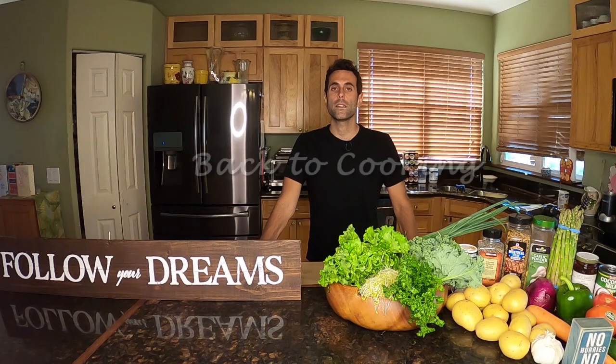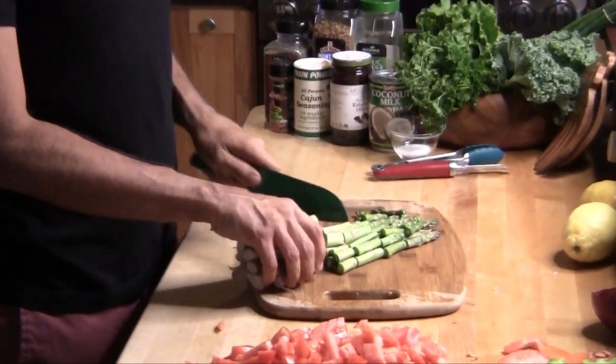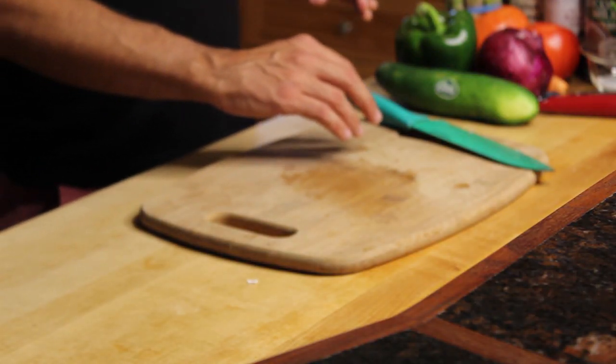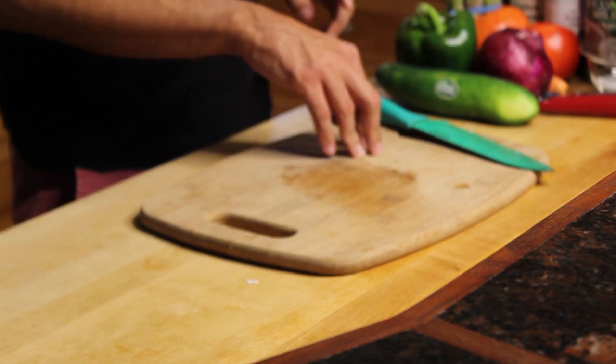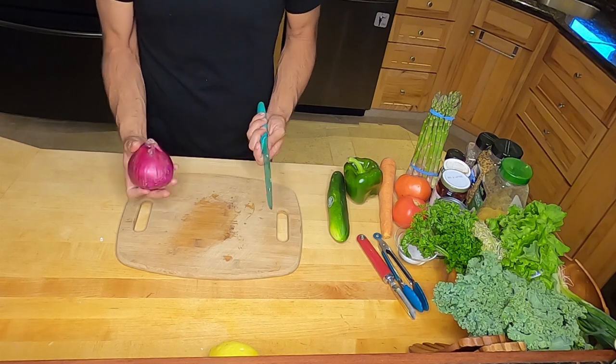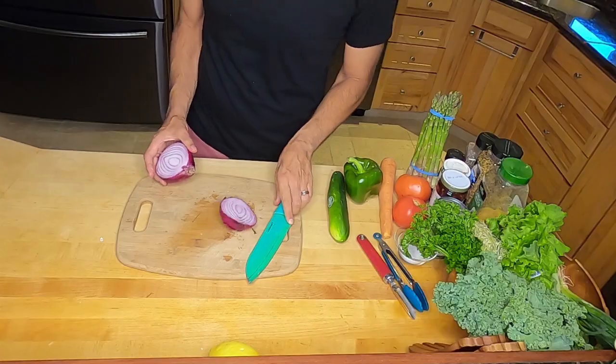We'll dice the asparagus up into nice smaller pieces. The size doesn't matter too much — it's completely up to you and your preference. Next we are going to work on the salad. I'm going to go ahead and first cut my onion. I'm not going to use the entire onion, probably just a little less than half.